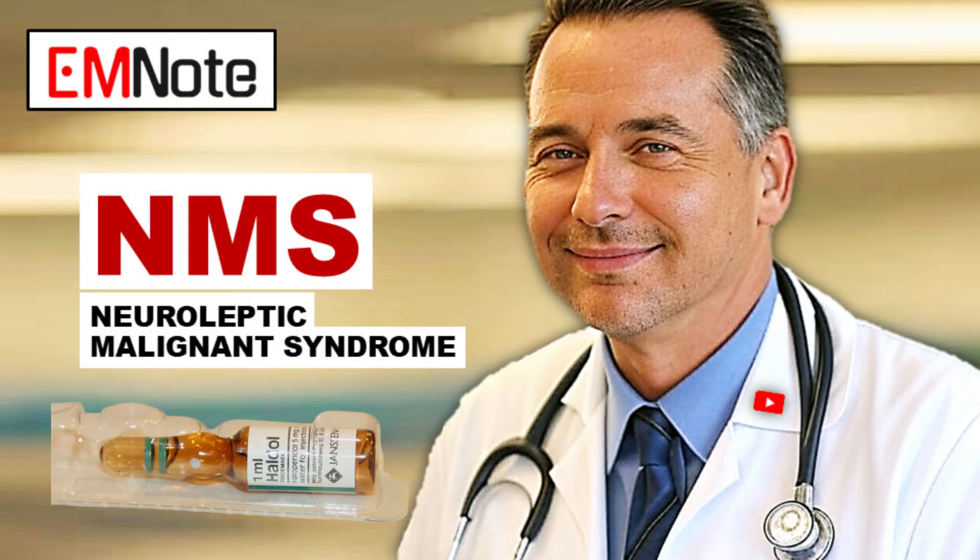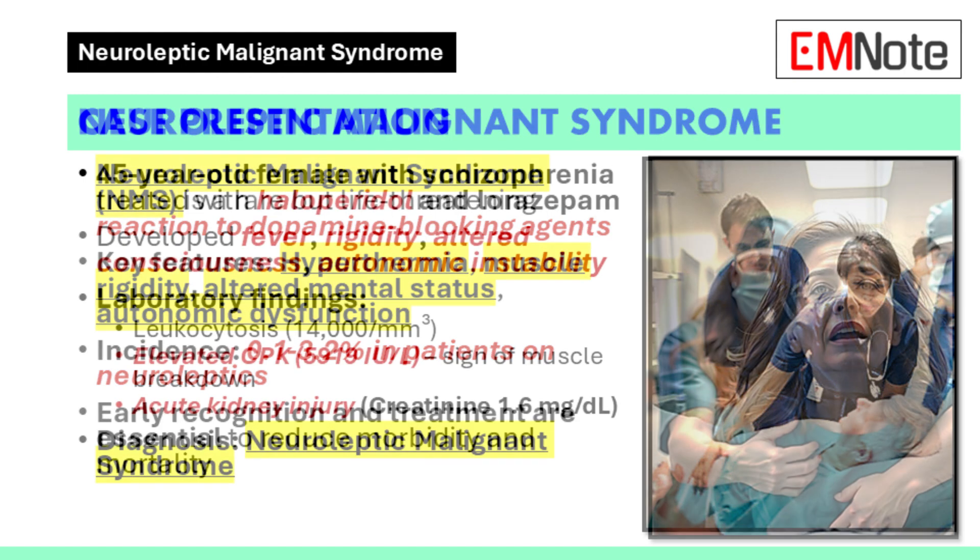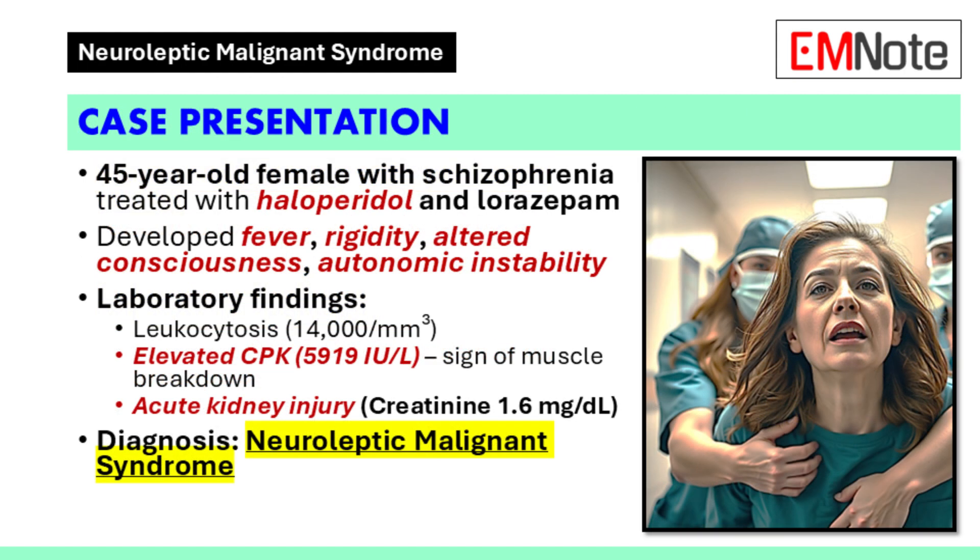Welcome, everyone. Today we're discussing neuroleptic malignant syndrome. It's a rare but serious condition that can happen with certain medications, and it's something that every healthcare provider needs to be aware of. Neuroleptic malignant syndrome can be life-threatening, so early recognition is critical. We need to be able to spot it and act fast. To understand it better, let's start with a real-world case.